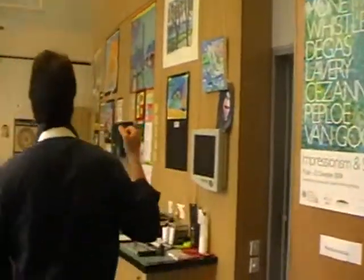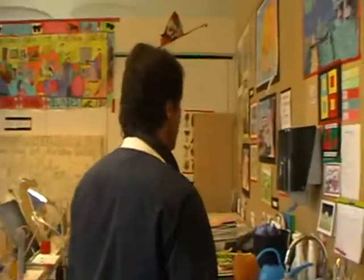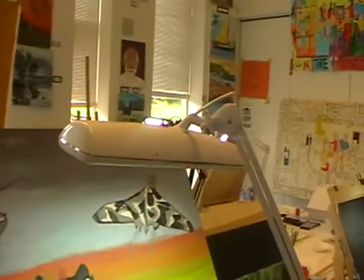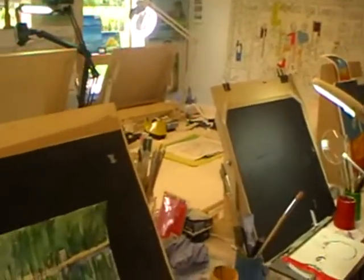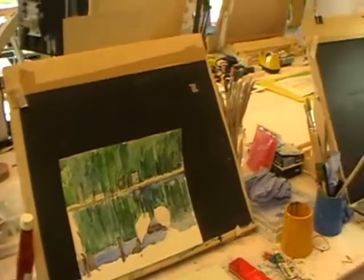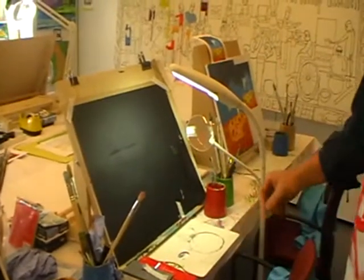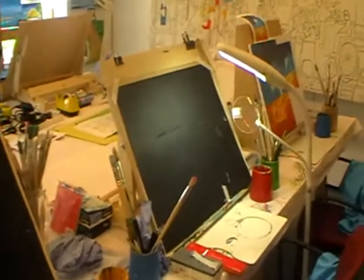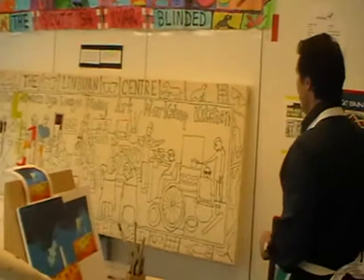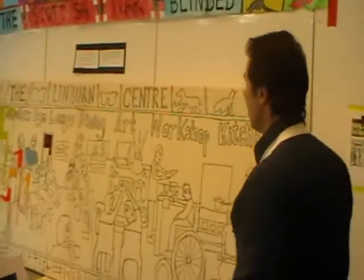Over here we have good lights and a good space for at least eight members to work on acrylic paintings on canvas, and also watercolor painting, mostly in this section here where we use block-out fluid for techniques. We also have different paint brushes, spray equipment, and then on this wall here we have the Linvon Tapestry.